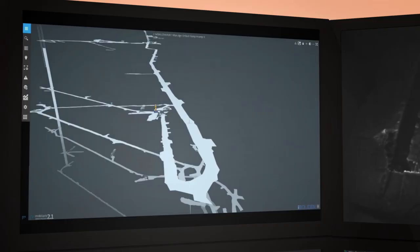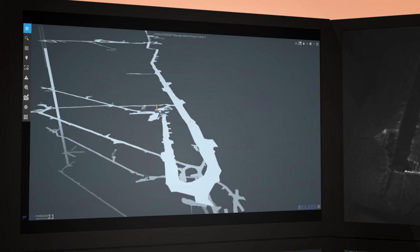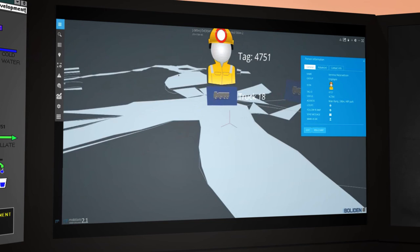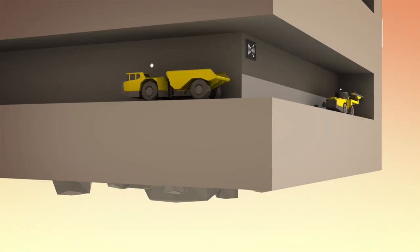To increase safety and efficiency, all mine operations and equipment need to be monitored. SIMS will improve upon this by using a new ultra-wideband tagging system, which will optimize machine utilization and increase safety.